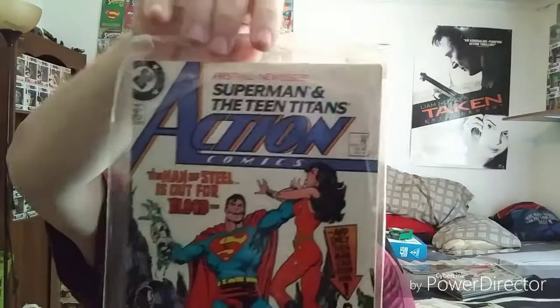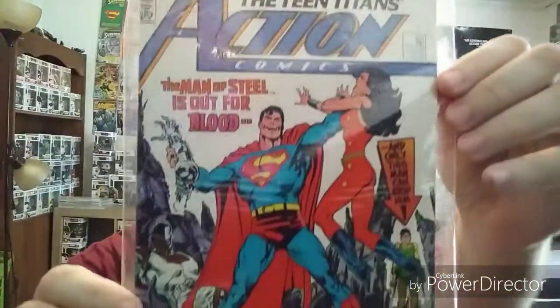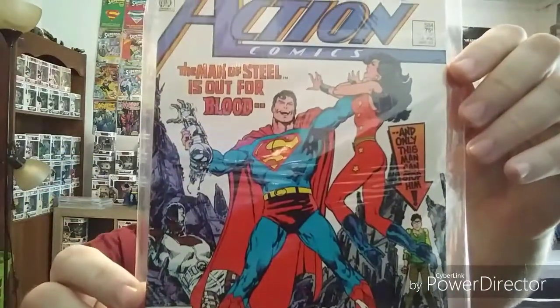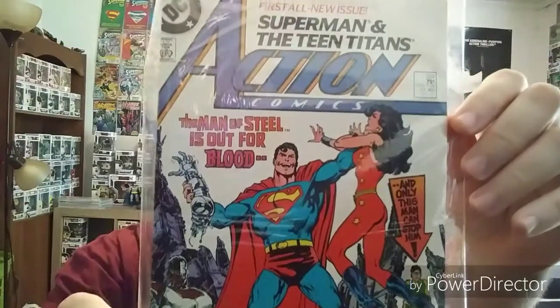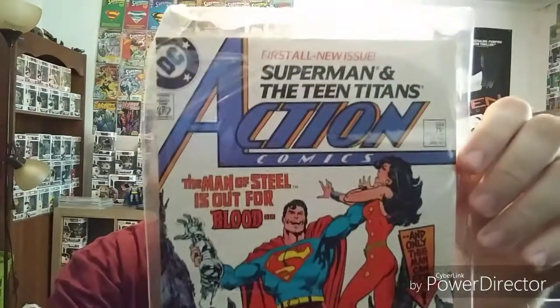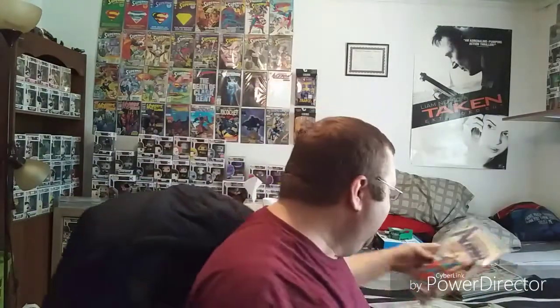Here's another one I picked for a cool cover — Action Comics 584. Beast Boy knocked out on the ground, Cyborg all laid out, Superman holding his arm like Pennywise. Awesome cover art on that one.